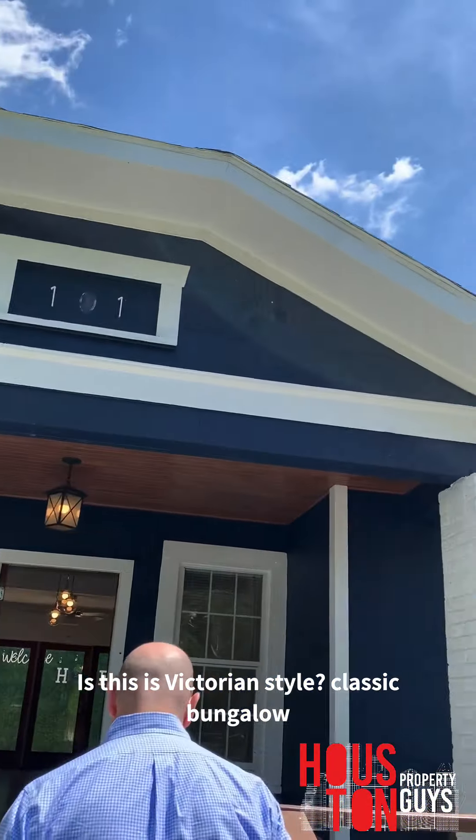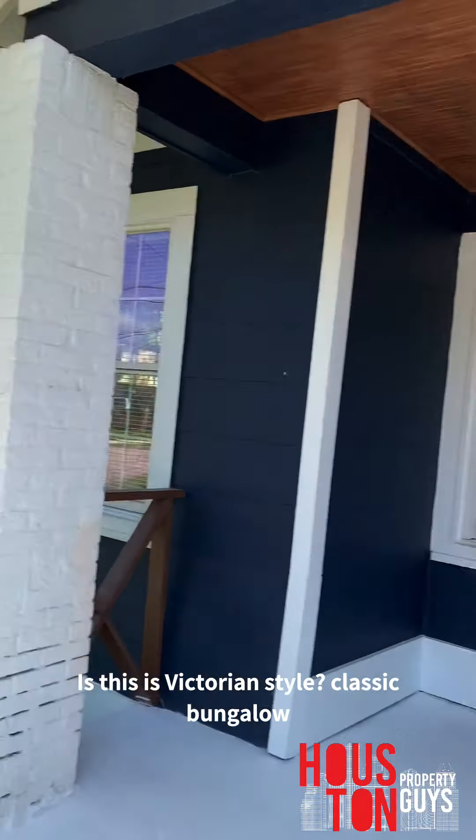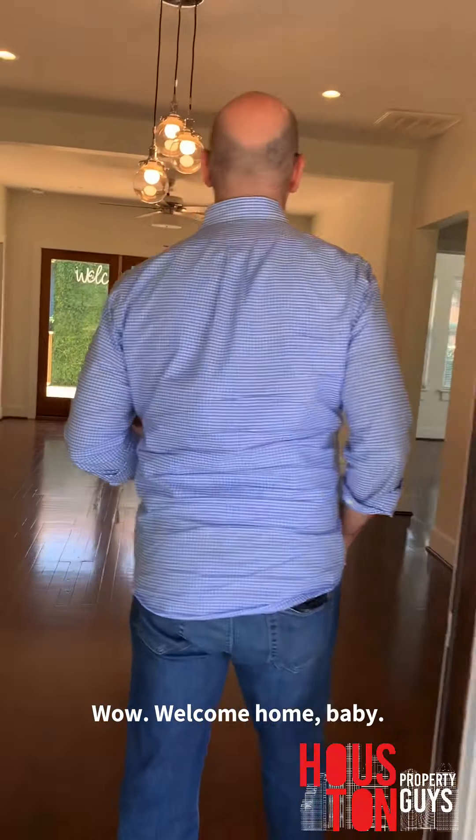Is this Victorian style? No, this would be a classic bungalow — for sure a classic bungalow. Come on in.